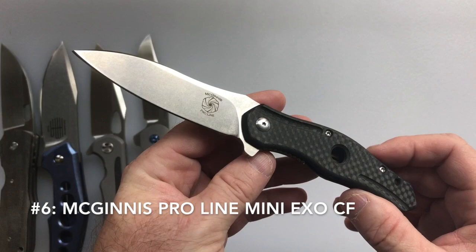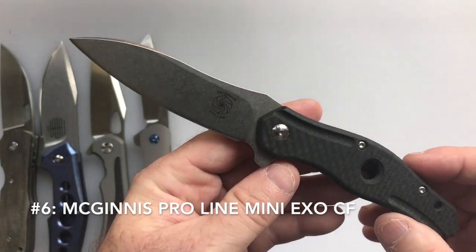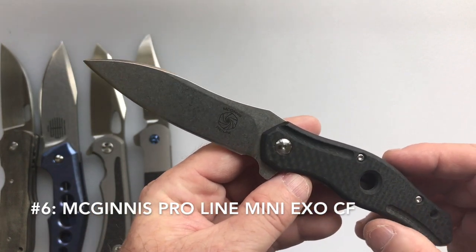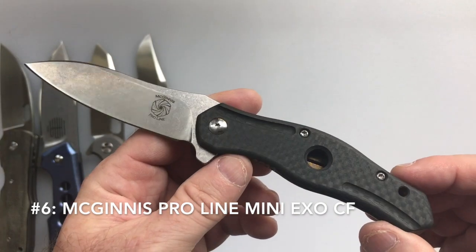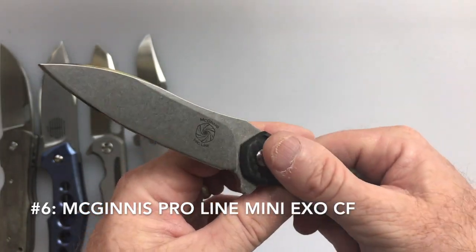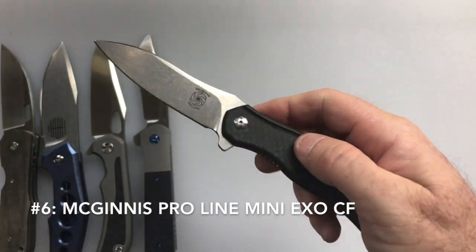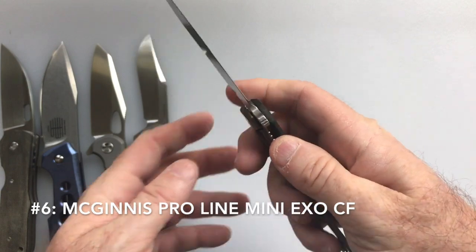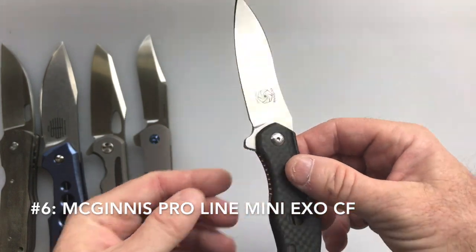My 6th favorite knife is the Jerry McGinnis ProLine Mini XO in carbon fiber. The blade length is 3.1 inches, total length is 7.45 inches, weight is 2.6 ounces, and the steel is CPM 154 powdered steel. The cost is around $775 — the carbon fiber version is at least a couple hundred dollars more than the full titanium version, but I really wanted the carbon fiber for the weight savings and the feel. Jerry McGinnis also made the Tashi Borussia Rowdy; this is his mid-tech knife, and it has a wonderful action — it feels great in hand and flips like a maniac.